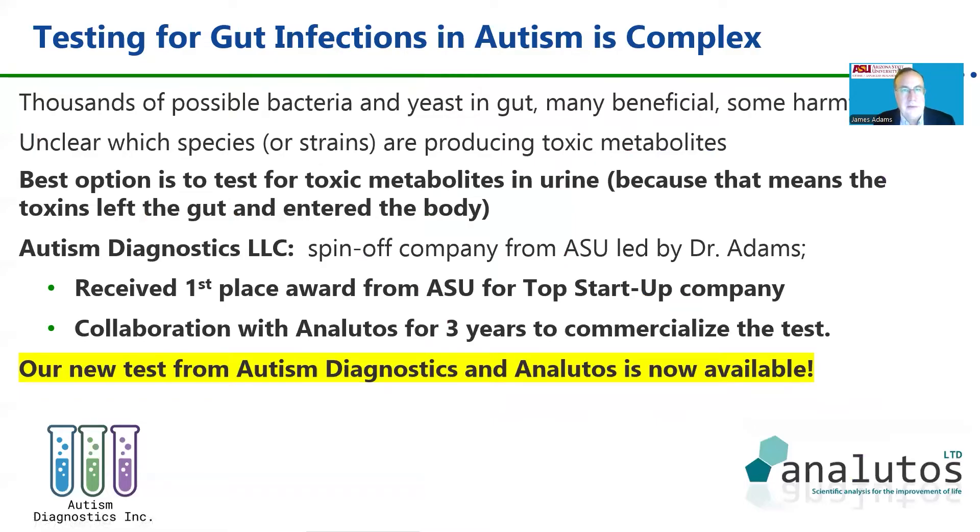Testing for gut infections in autism is very complex because we can't see inside the gut easily. We know there are thousands of possible bacteria and yeast in the gut — many are beneficial, but some are very harmful. It's often unclear which species or strains are producing toxic metabolites, and a little bit may be okay, but too much is a problem. The best option is to test for toxic metabolites in the urine, because if they leave the gut and get into the body and out through the urine, that tells us they're a problem.